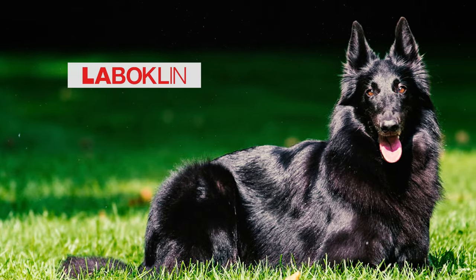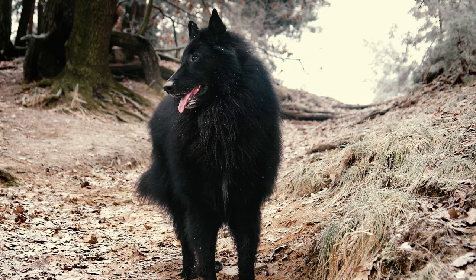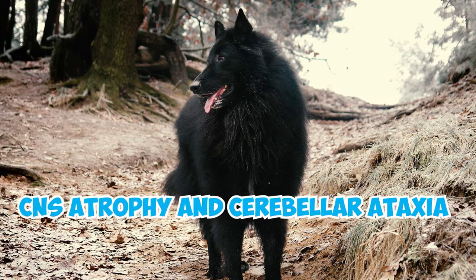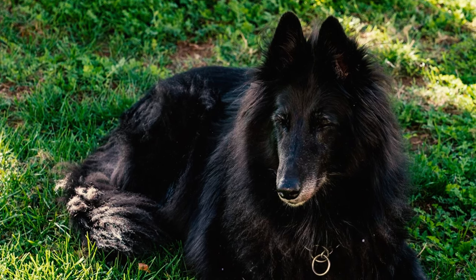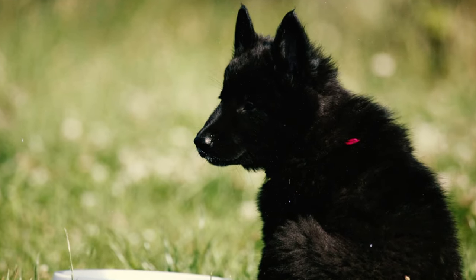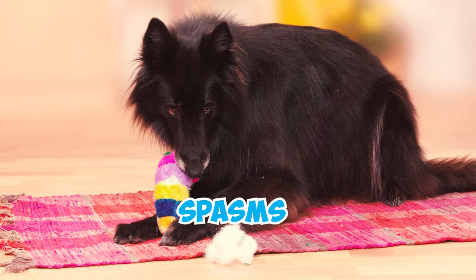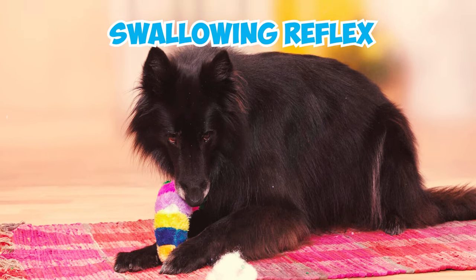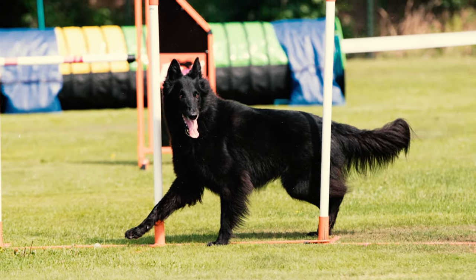According to Laboklin, a German veterinary diagnostics lab, a genetic variant linked to a neurological condition known as CNS atrophy and cerebellar ataxia has been identified in all four of the Belgian Shepherd types. Puppies affected by this display uncoordinated movements, tremors, occasional spasms, heightened muscle tension, and reduced swallowing reflex, and sadly many of them need to be euthanized a few weeks after the first symptoms.